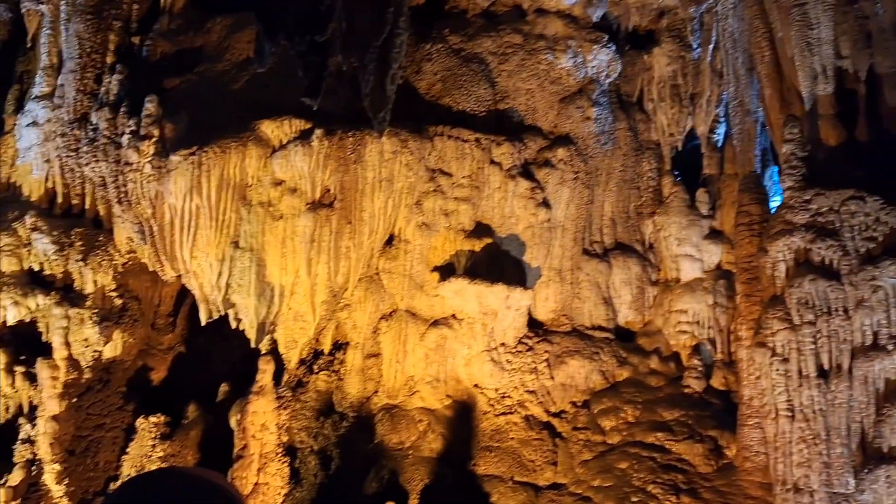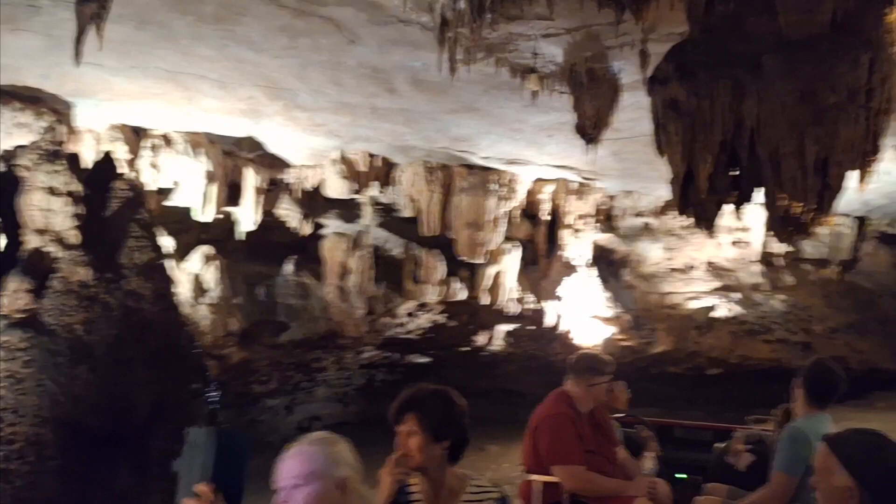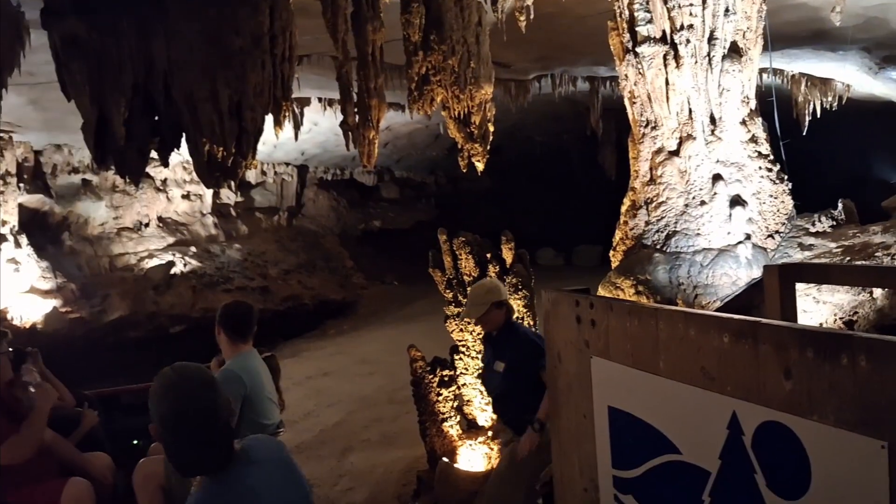Now we're going to get pulled up to our next couple stops. We've got two sinkholes coming up and we'll talk about the formation of the cave up there.